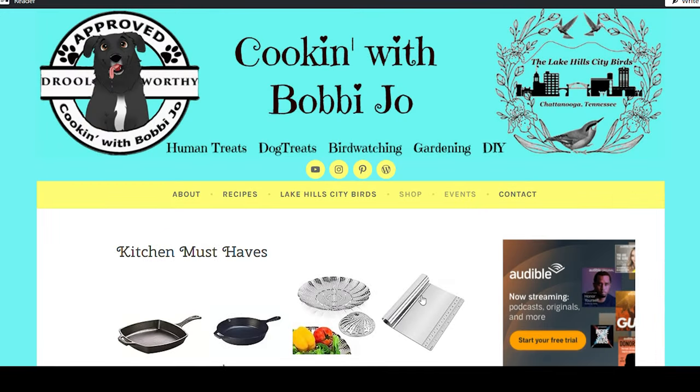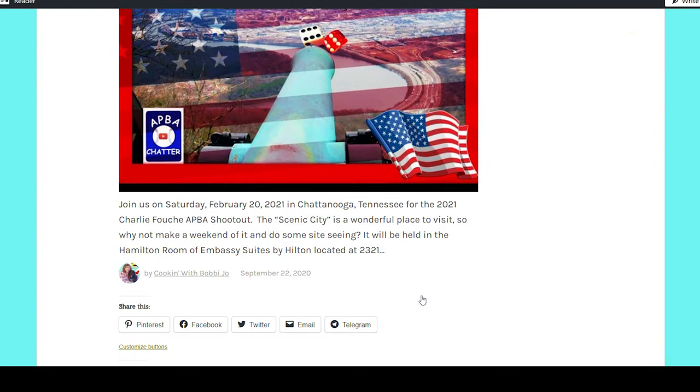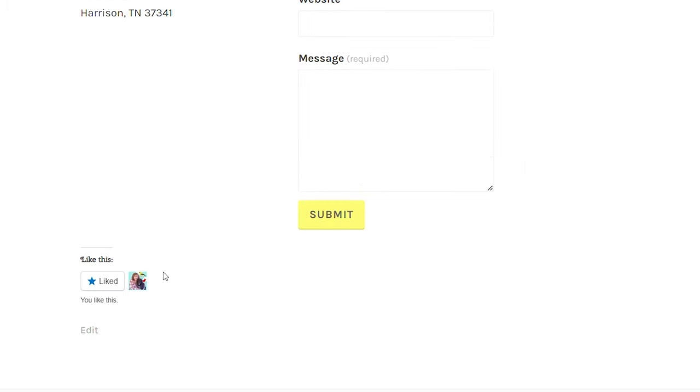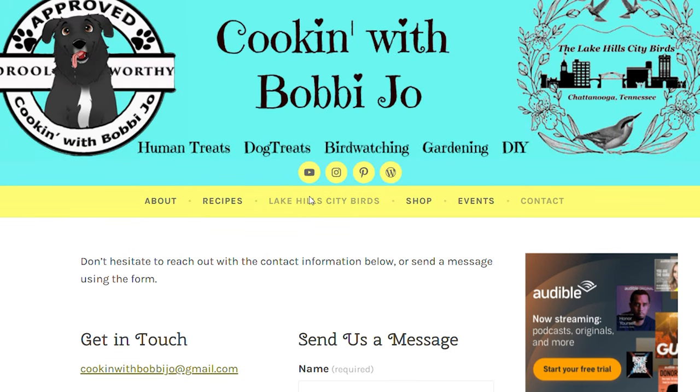Under events, I plan on putting things going on around Chattanooga, usually food-related, but as you can see it hasn't been updated in a few years. We also have the contact me page where you have different ways to reach us. That's an overview of my website — it's still a work in progress, but Kim has done a lot of improvements to it lately.